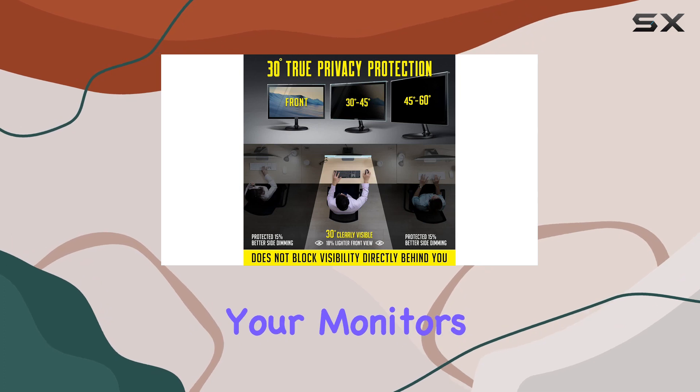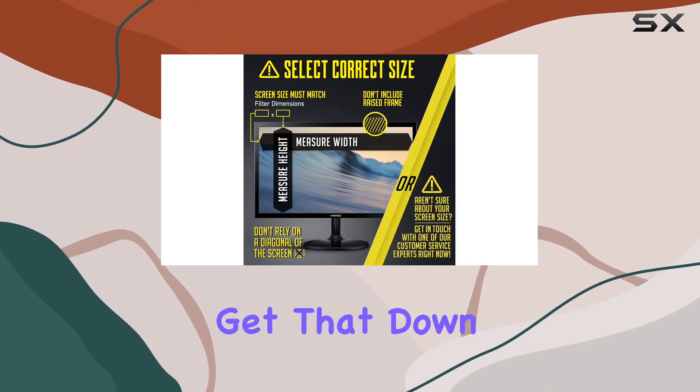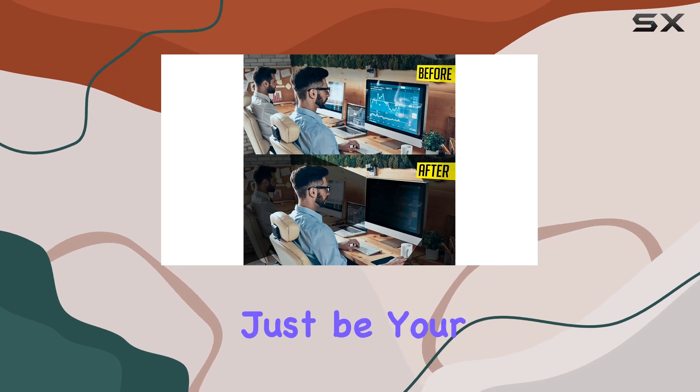The only thing to remember is adjusting your monitor's brightness level to switch the privacy angle. But once you get that down, it's smooth sailing. Overall, if you value your privacy and want to give your eyes a break, this Vintez Screen Filter might just be your best bet.